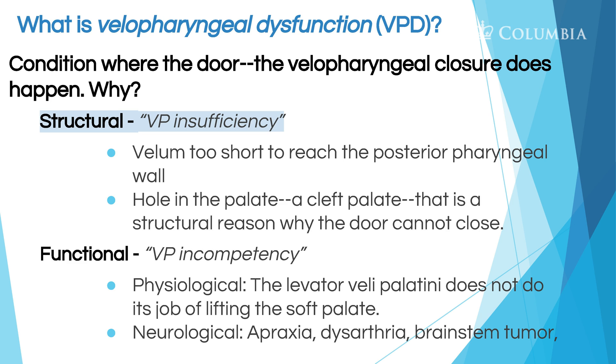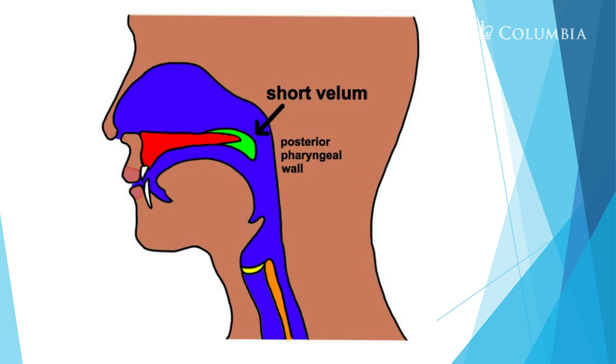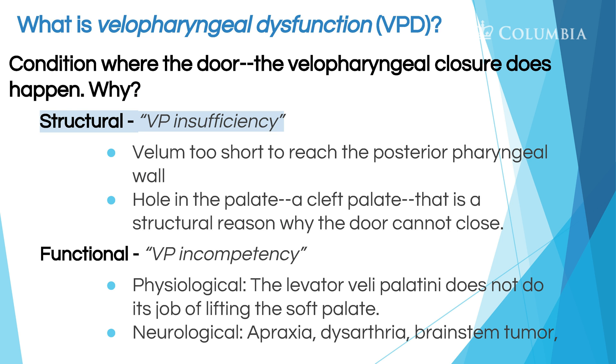Velopharyngeal dysfunction can be either velopharyngeal insufficiency or velopharyngeal incompetency. Insufficiency refers to structural issues — such as a tissue or anatomical deficit, or a velum that is too short to close the valve. Incompetency refers to the functional aspect — a neurological or physiological issue that prevents closure, such as tissue that doesn't move enough, apraxia, ALS, dysarthria, brain stem tumor, stroke, or TBI.